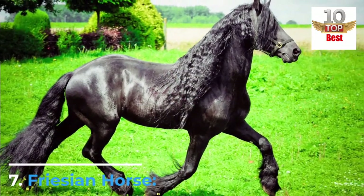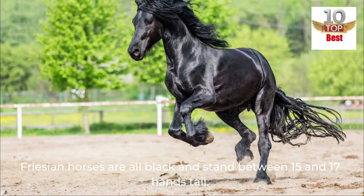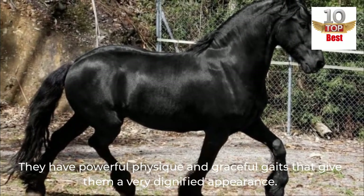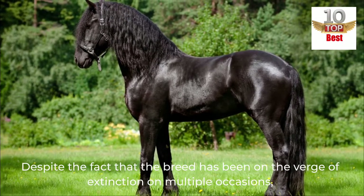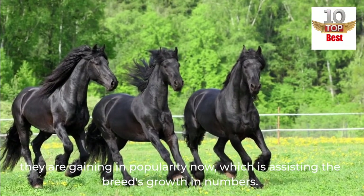Number 7: Frisian Horse. Frisian horses are all black and stand between 15 and 17 hands tall. They have a powerful physique and graceful gaits that give them a very dignified appearance. Despite the fact that the breed has been on the verge of extinction on multiple occasions, they are gaining in popularity now, which is assisting the breed's growth in numbers.